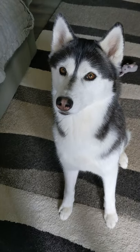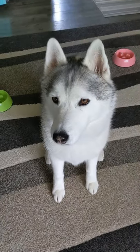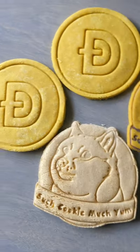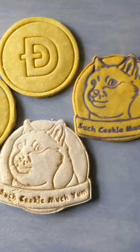Do you want to show everybody what we made? Oh my gosh you guys, we made something super fun and we're gonna share it with you right now. We made dogecoin dog treats!